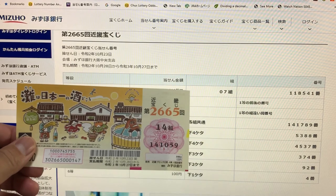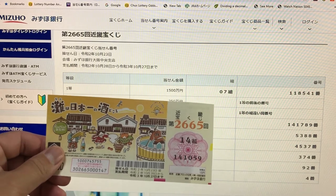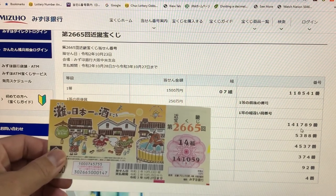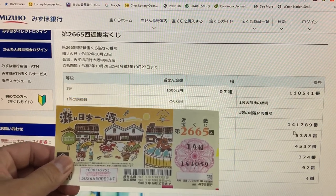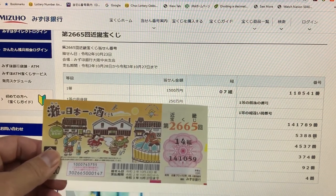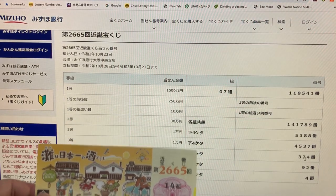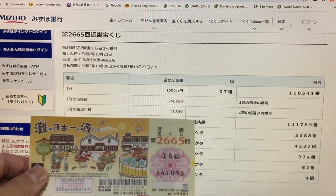I lost the first prize, the second first prize, and the third first prize — no matches there. Down to the second prize: 141789 — too bad, mine is 059, no good. Looking at the third prize: 5388 — I have 1059, no good. Third prize 4537 — 1059 is mine, no good. Fourth prize 374 — no good, I have 059. Fifth prize 92 — I have 59. Looking at the last digit, I have 9.